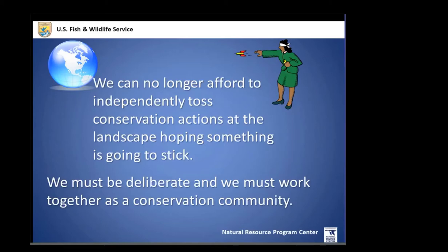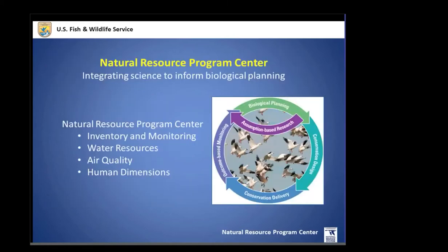In order to understand conservation within the National Wildlife Refuge System — how those refuges work together as a system and how they fit into the larger landscape — we need to take an ecosystem perspective. For that, we realized we really do need to work together as a conservation community. So the Fish and Wildlife Service took this to heart and in 2010 stood up the Natural Resource Program Center.